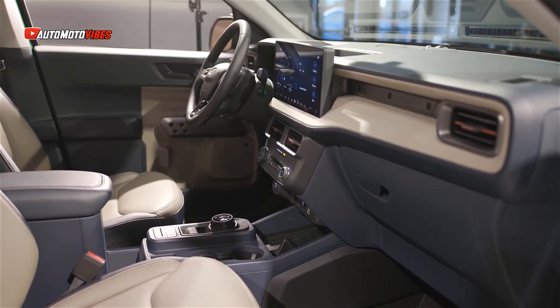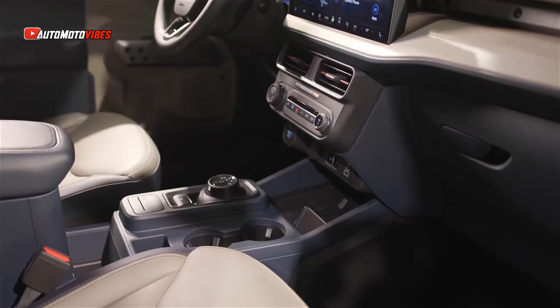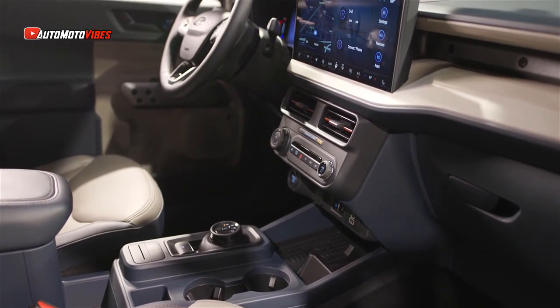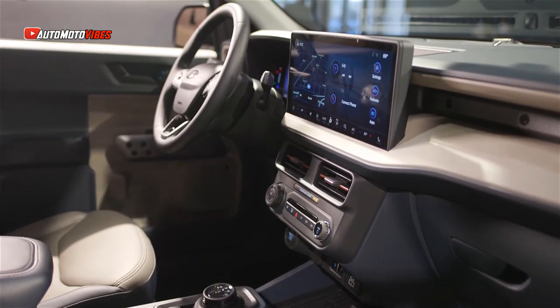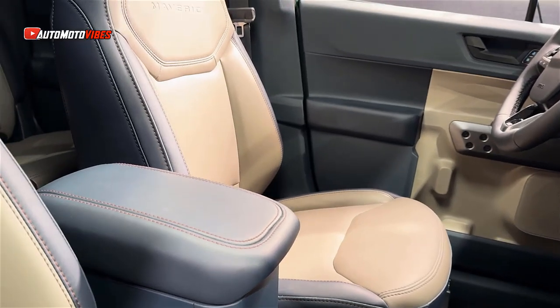The 2025 Maverick starts at $26,000. Under the hood, the hybrid can now be had with all-wheel drive and an optional 4K tow package. There is also a 2.0-liter turbo on offer.